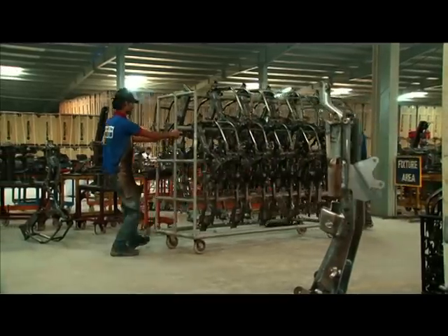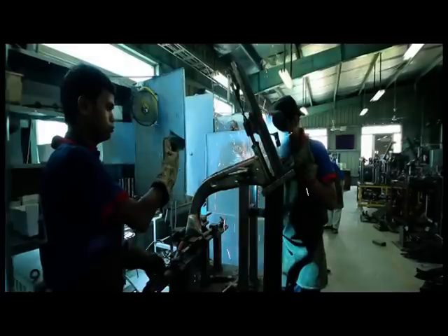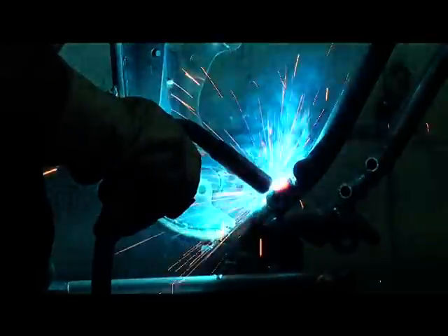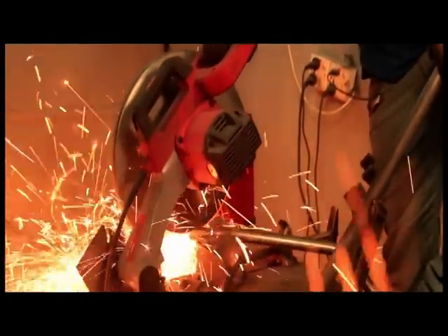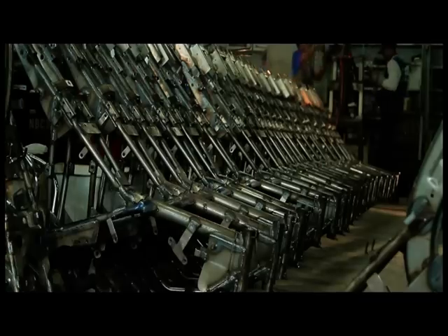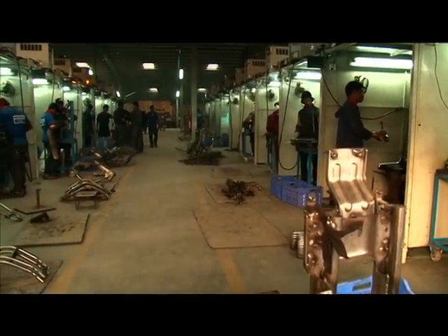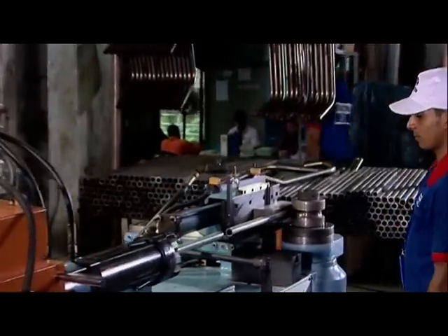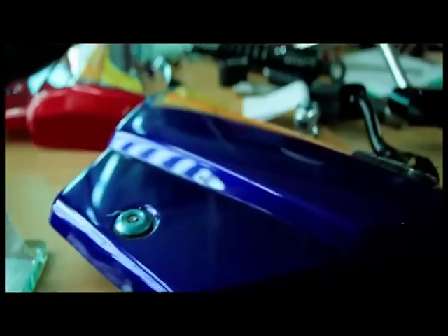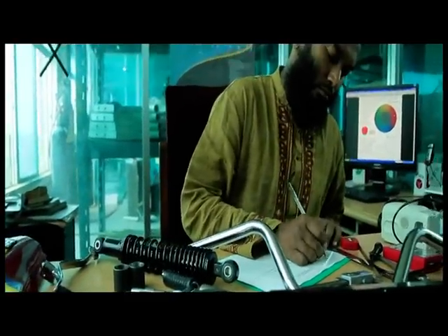Chassis is an important part of a motorcycle. It needs to go through a minimum of 25 different levels to make a full-fledged chassis. Steel pipes are needed to bend and manufacture spare parts. The Department of Quality Control strictly follows standards at every level.